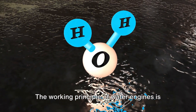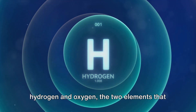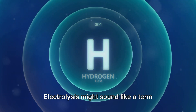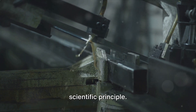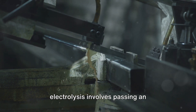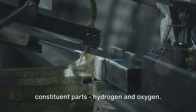The working principle of water engines is surprisingly straightforward. It's all about harnessing the power of hydrogen and oxygen, the two elements that make up water. This is done through a process known as electrolysis. Electrolysis might sound like a term straight out of a science fiction novel, but it's actually a well-established scientific principle. In the context of a water engine, electrolysis involves passing an electrical current through water, which splits the water into its constituent parts: hydrogen and oxygen.